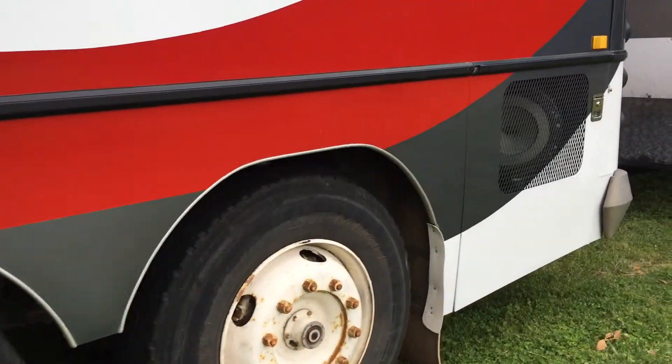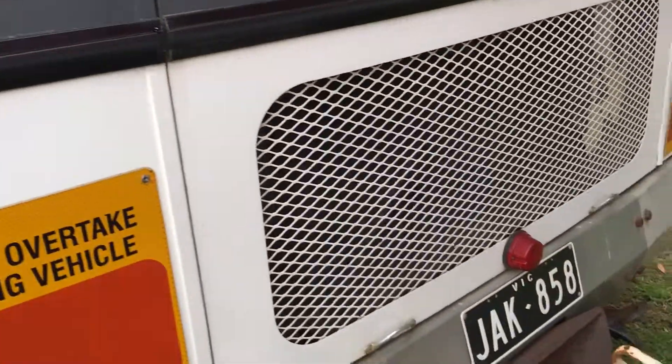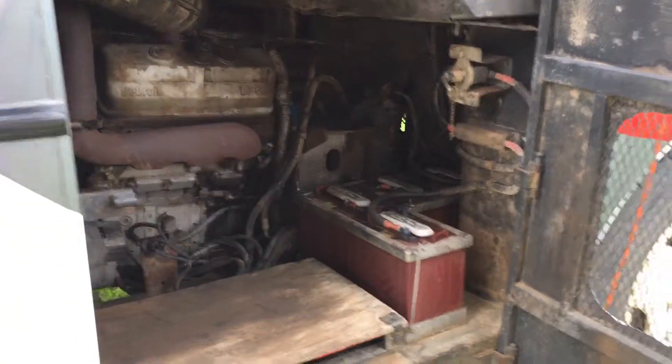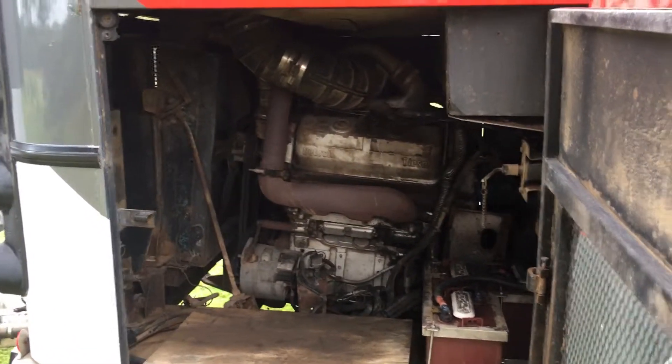Further to the back of course there's the engine. I'm not really 100% sure of all the technical details, but you can contact us if you want to know more about those. We'll get to the other side and show you the engine bay. There are more batteries for the house and that's the engine itself. Again, if you'd like to know more about it you can contact us.